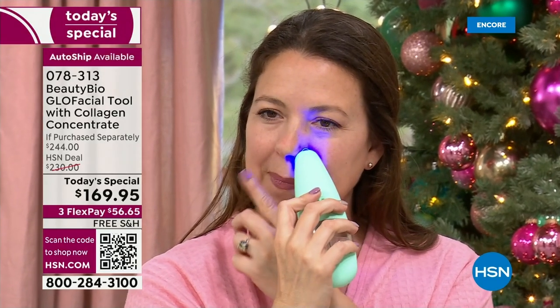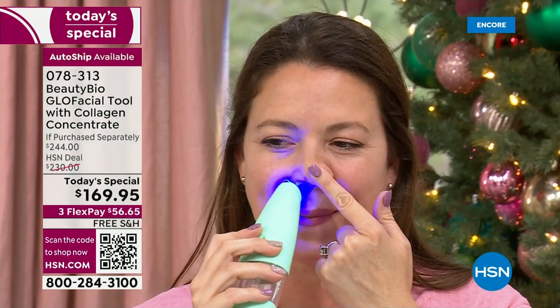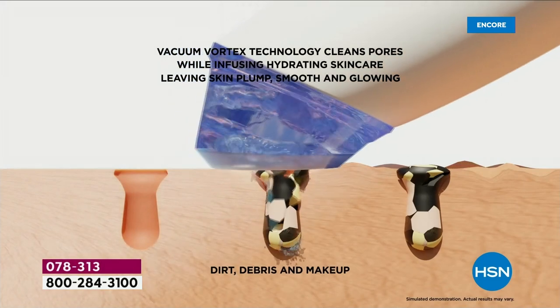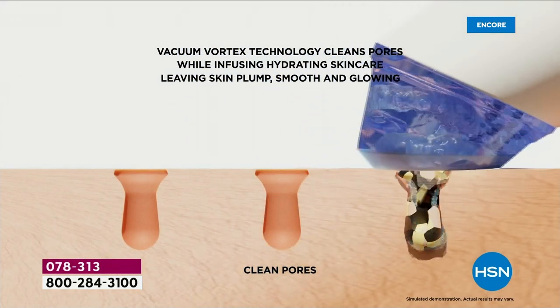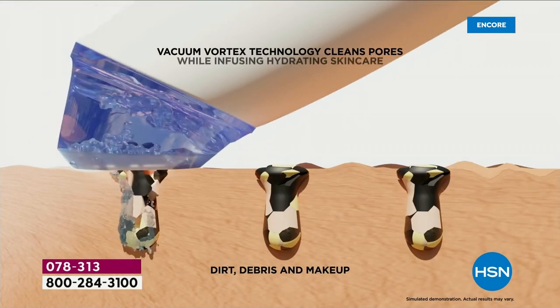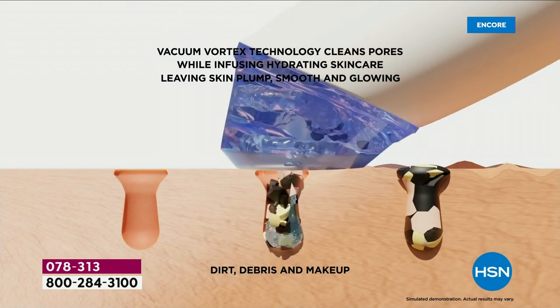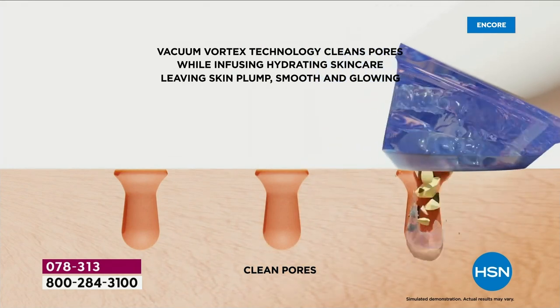It is the single most effective thing to instantly plump your skin and pull everything out of the pores so they're tighter. When you do the other thing — flooding your skin with moisture — you're hydrating and helping to plump the appearance of your skin. Your skin is cleaner, smoother, and it changes almost the look and texture of your skin.